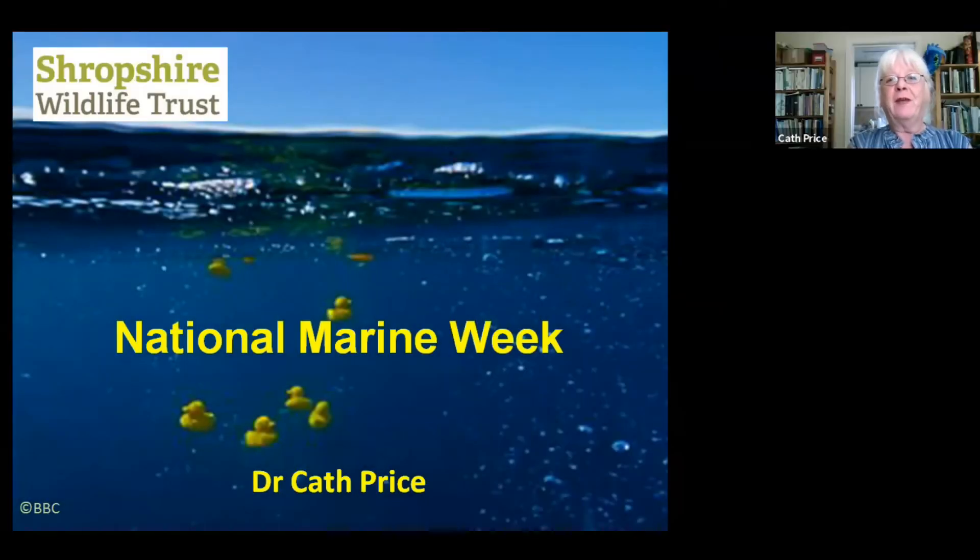Hello everybody. Dr Kat here again, and today we're going to talk about National Marine Week.